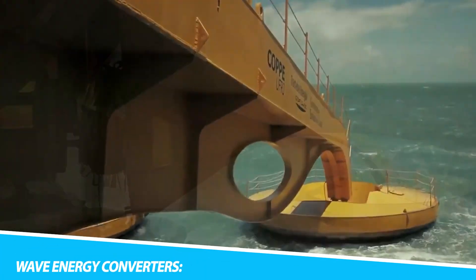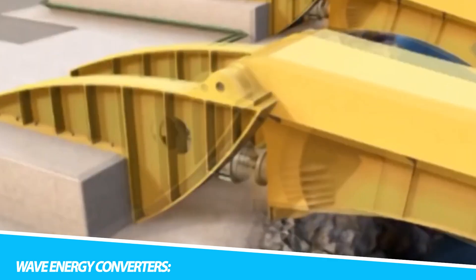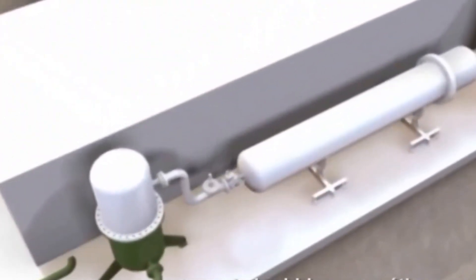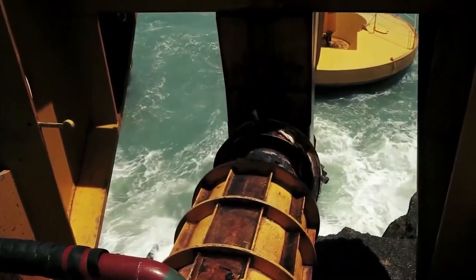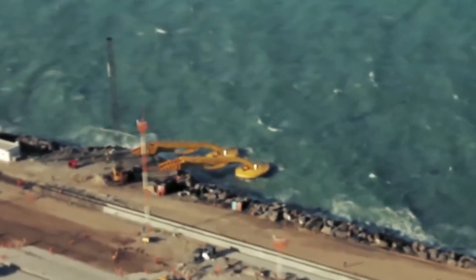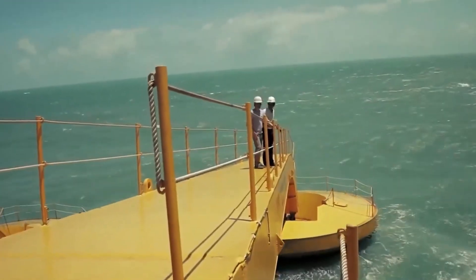Wave Energy Converters: The undulating expanse of the world's oceans, once viewed solely as a formidable force of nature, has become a source of boundless potential for sustainable energy through the advent of Wave Energy Converters. These remarkable machines stand as testaments to our capacity to harness the rhythmic motion of the seas, transforming it into a renewable and environmentally-friendly power source. At its essence, a Wave Energy Converter is a device designed to capture and convert the kinetic and potential energy present in ocean waves into electrical power.